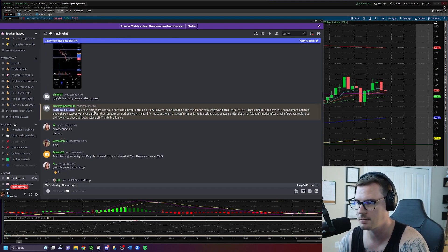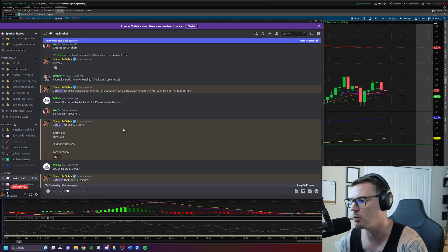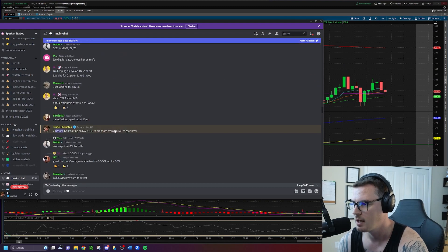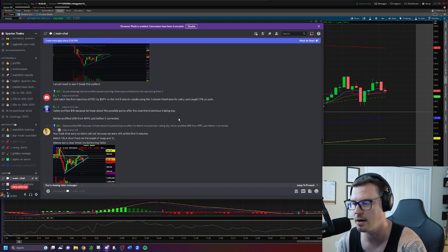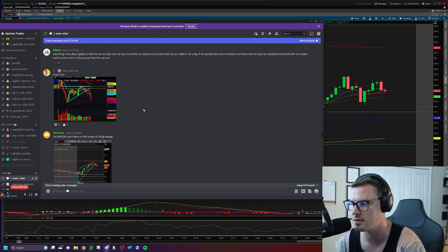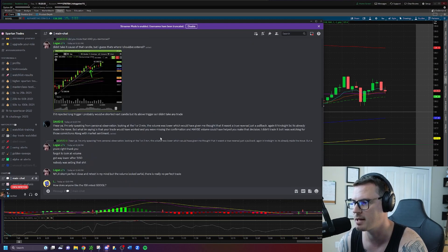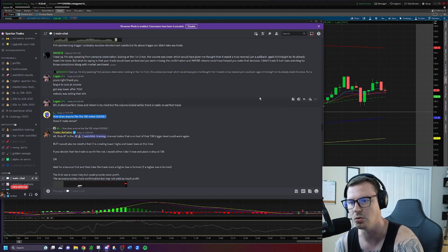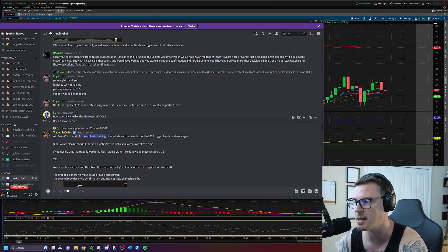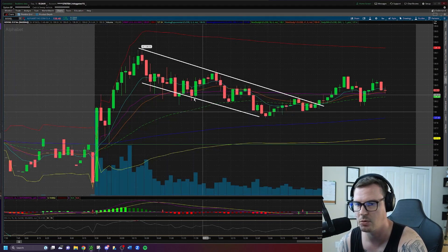Someone in the main chat asked the team what they thought about a trade on Google as it pulled back to the trigger level. Google was a long idea above $138 — in fact this is exactly what I posted on Twitter for free over the weekend after doing my analysis on Saturday. The question was: does the $138 retest make sense as a long entry, straight off the day trade watch list?